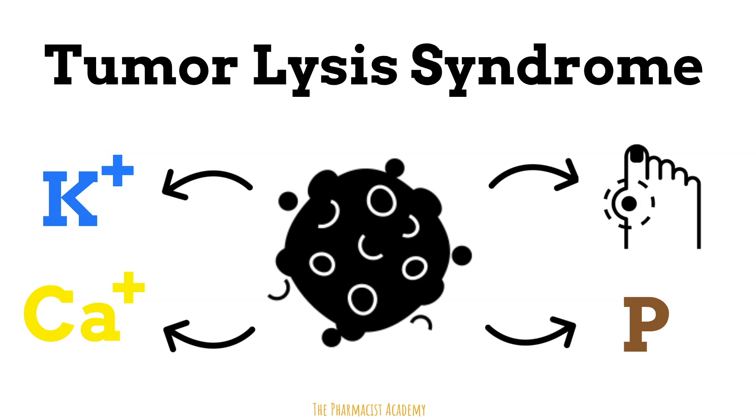Welcome back to my channel. In this video, we'll be discussing tumor lysis syndrome, a life-threatening condition that we see in cancer patients. It's feasible to manage, especially when preventative measures are used and it's diagnosed fast.